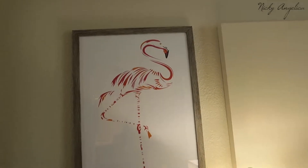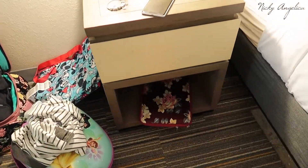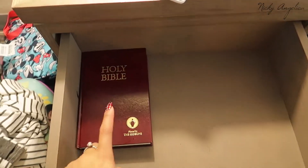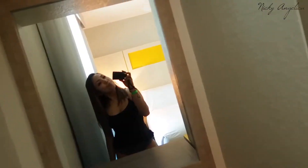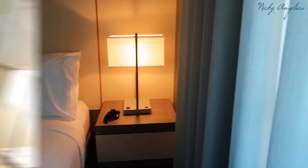We also have a safe, a flamingo painting, and one nightstand where I've got my laptop, headphones, and of course the Holy Bible. There's also a suitcase holder, more mirrors, a bunch of drawer space, and then another nightstand right there.